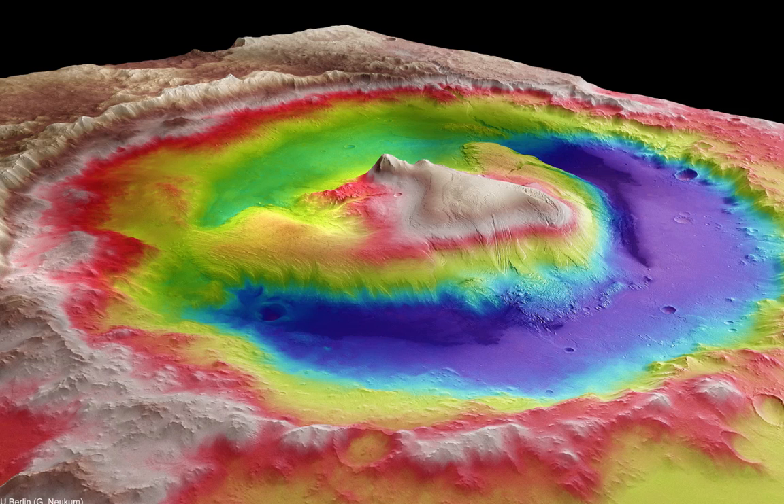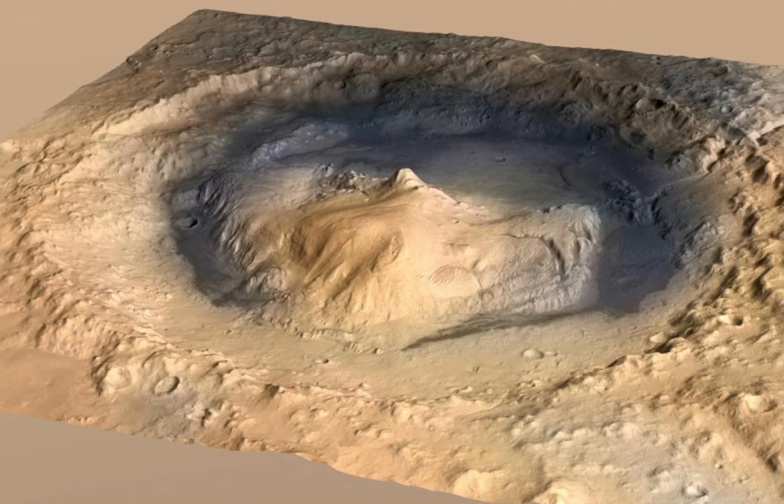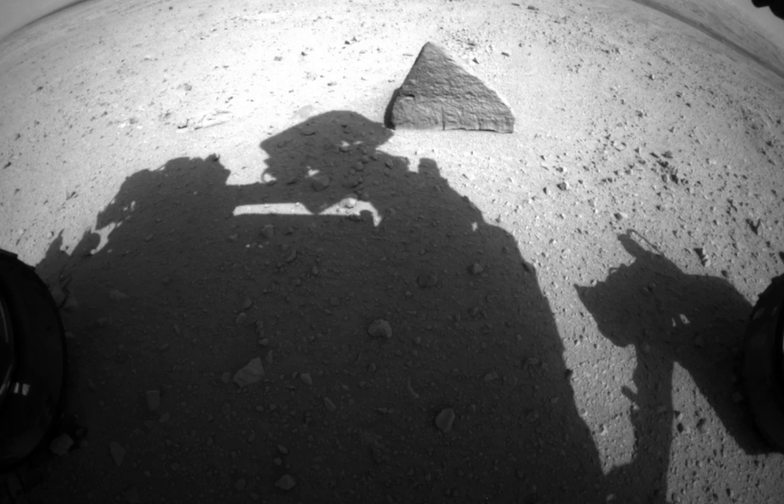They think it might be a piece of secondary or impact ejecta from an impact outside of Gale Crater. A rock was thrown into Gale Crater and then just sat there on the surface for a long time, weathering more slowly than the surrounding material — meaning it's probably a much harder rock.